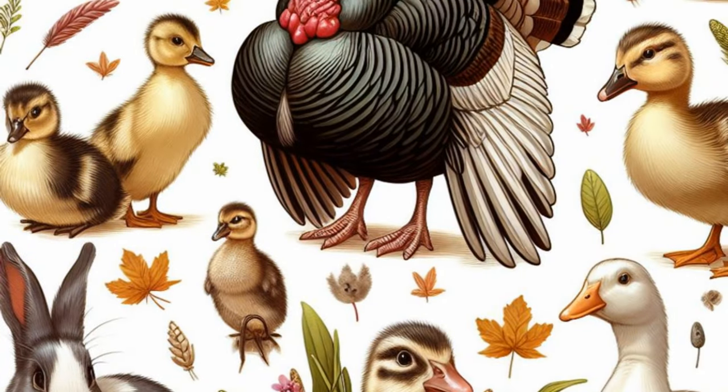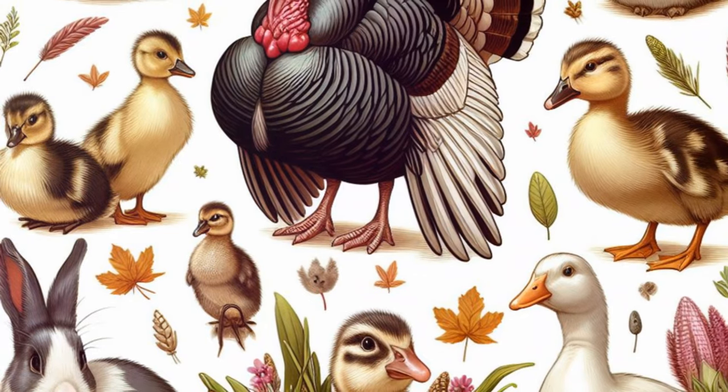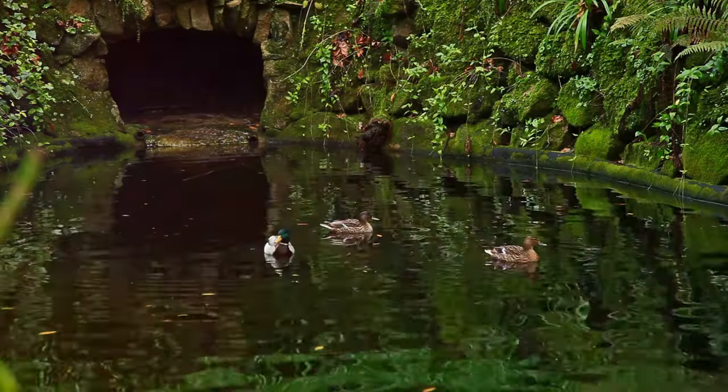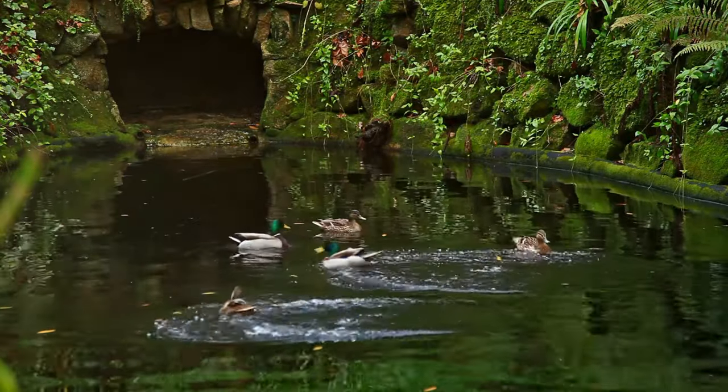We've explored a world of four-legged farm animals, but the farm is a diverse place, home to a variety of other creatures. Let's take a closer look at these often overlooked residents. First, we have ducks, turkeys, rabbits and geese.